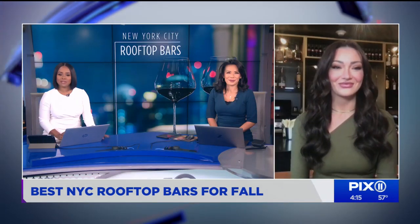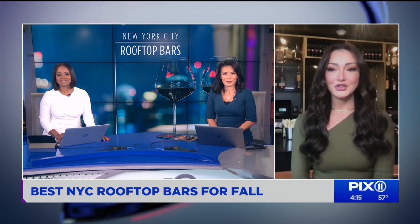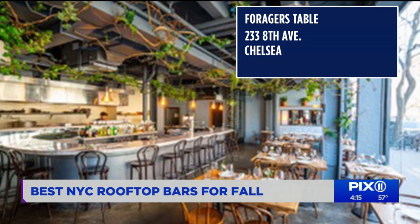Speaking of vibes, the next one isn't technically a rooftop, but it will give you those outdoor vibes. Foragers Table is a really cool farm-to-table spot — it's actually a restaurant and a grocery, so you can dine or shop. It's all plants and lush greenery, and everything is fresh, organic, and farm to table.